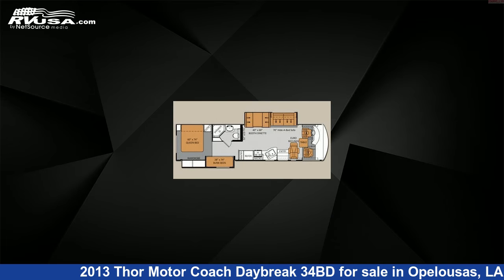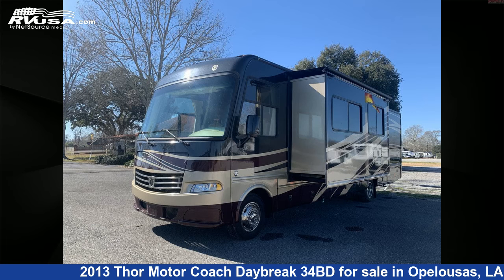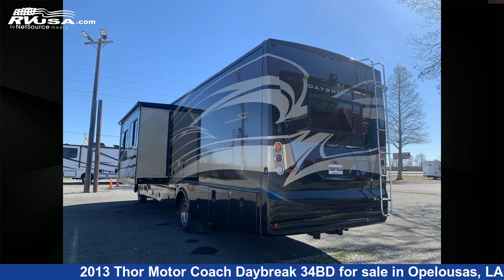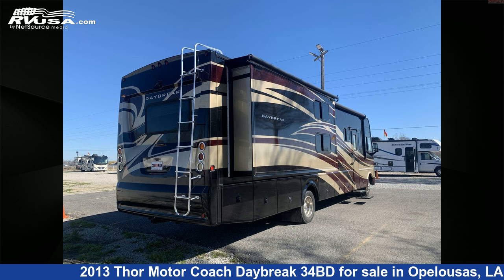This used Thor Motor Coach is 34 feet 0 inches in length and features two slide-outs, sleeps six, stovetop burner, awning, skylight, air conditioning, smoke detector, refrigerator, oven, auxiliary battery, leveling jacks, microwave, and 65-gallon freshwater capacity.